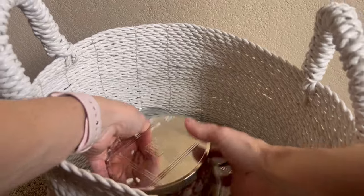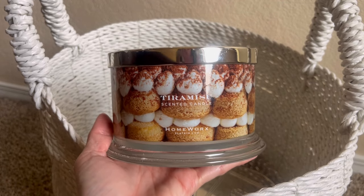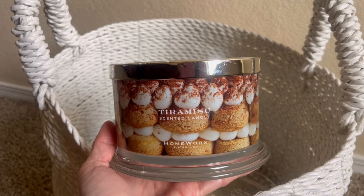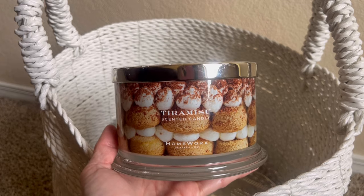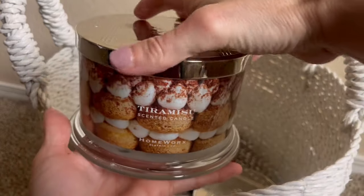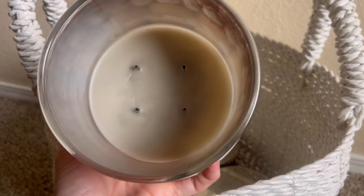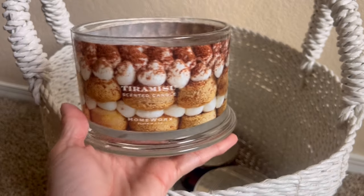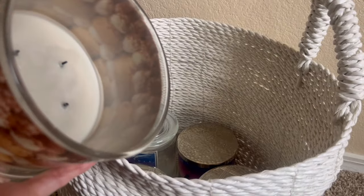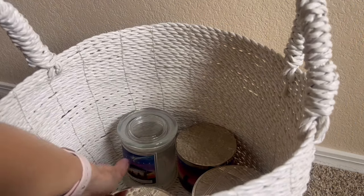Here's another one I did a dedicated review on — Tiramisu from Homeworks. This candle was sent to me in PR back in September or October of 2023. By then I was full into fall and holiday, so I set it aside to burn in January. Fragrance notes are whipped mascarpone, espresso beans, lady fingers, and vanilla bean. This one was okay for me — very light. Not one I would repurchase just based on the fragrance. It was nice to have in my collection once. For further fragrance details I'll direct you to the dedicated review. Packaging was really nice and it did burn all the way down with not really a ton of soot — a good solid burn.